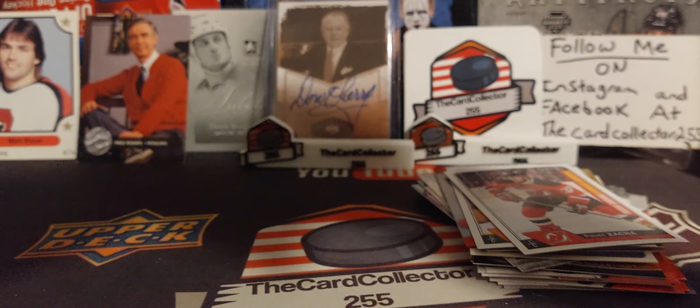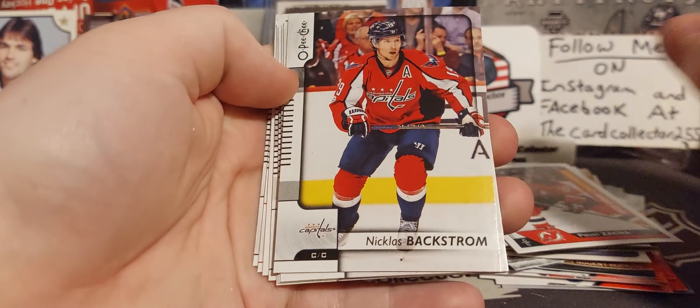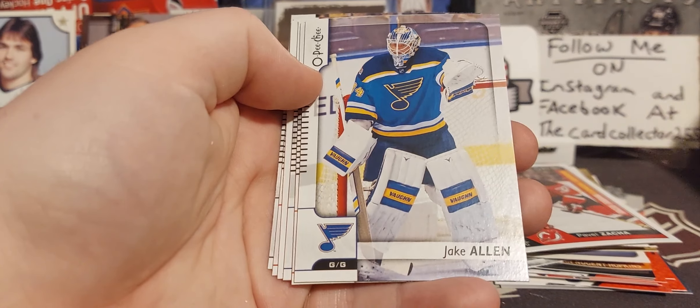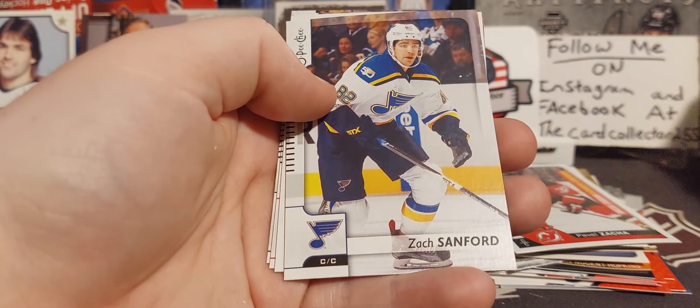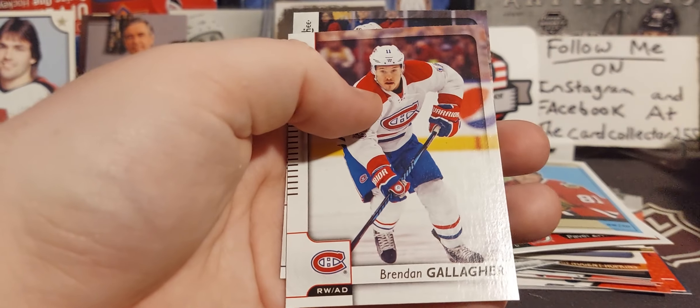Got another pack of OPC — this is 17-18, so one of the not the worst but could-be-better rookie years. Jake Allen, Miles Wood, Zach Sanford, Marian Hossa. Gallagher — I guess we should look for blank backs. Nothing.